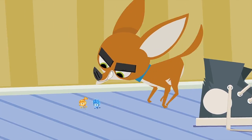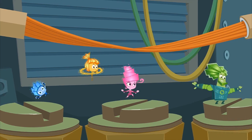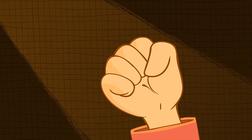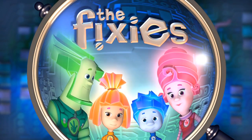You really cannot catch them or find their whereabouts. But if you meet a Fixie, please, don't let their secret out!